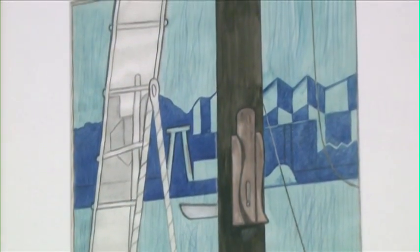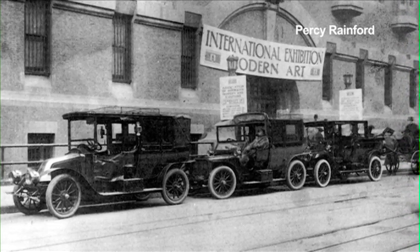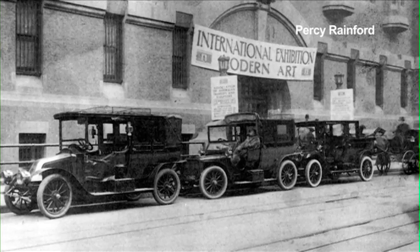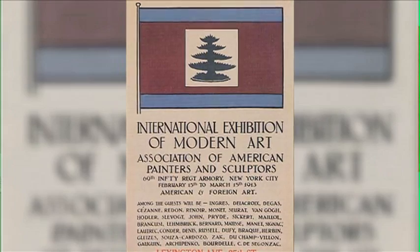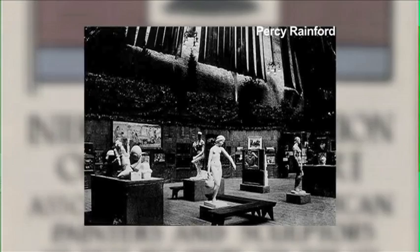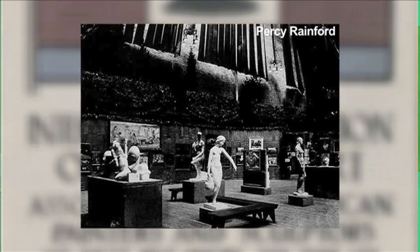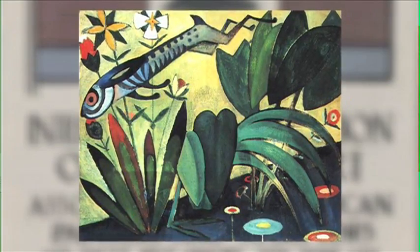Welcome to the Heckscher Museum of Art. This exhibition is called Modernizing America: Artists of the Armory Show, and it is put together in celebration of the 100th anniversary of the Armory Show, which was held in February and March of 1913. The Armory Show was formally called the International Exhibition of Modern Art, and it was organized by the American Association of Painters and Sculptors to introduce America to the avant-garde artwork being produced in Europe at the time.